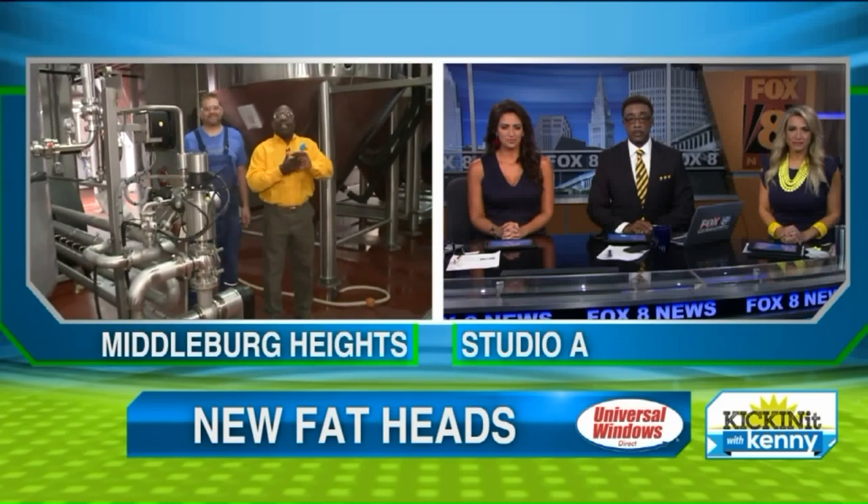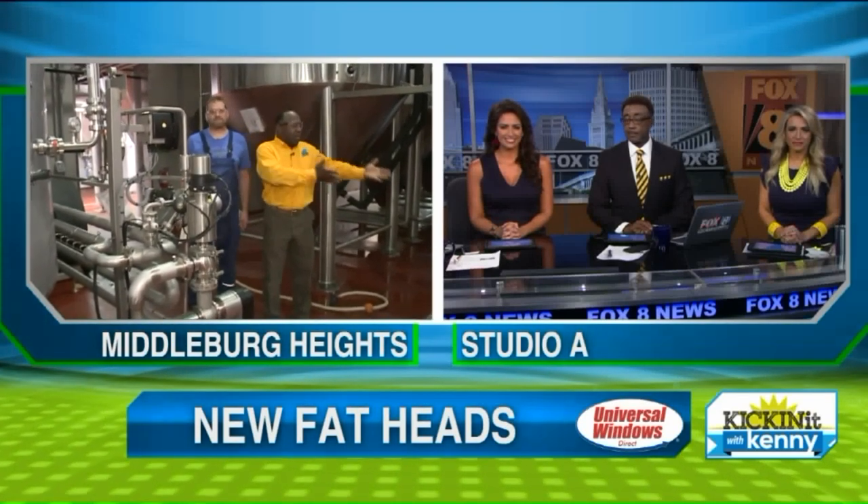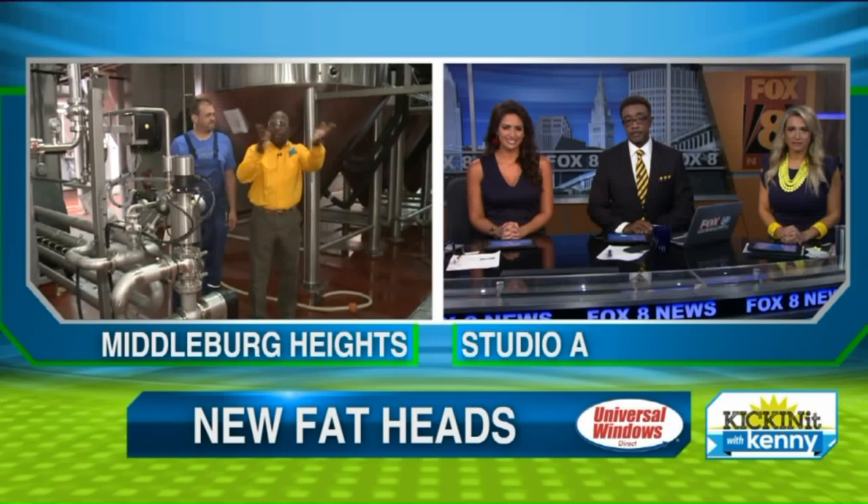Lots to show you guys here. We're going to take you upstairs and show you how, when you're actually eating, you can see what they're doing as well. Back to you guys.